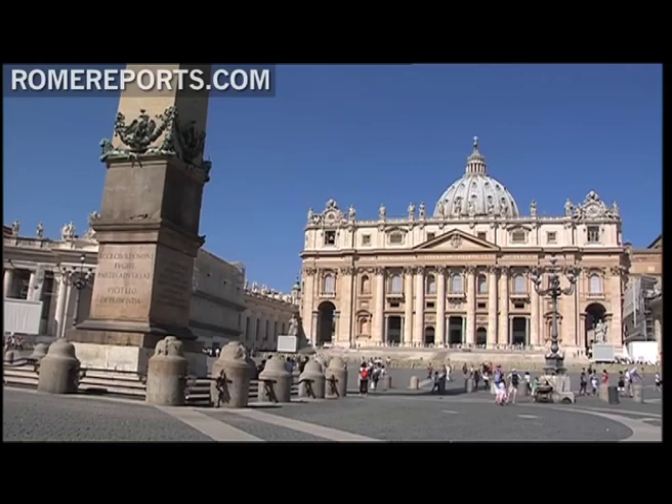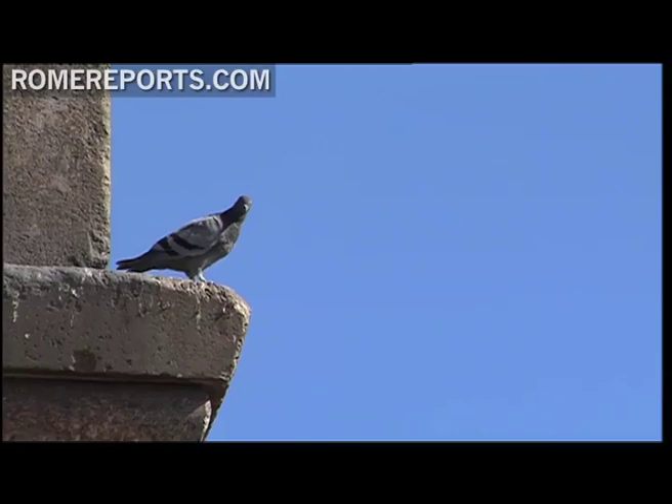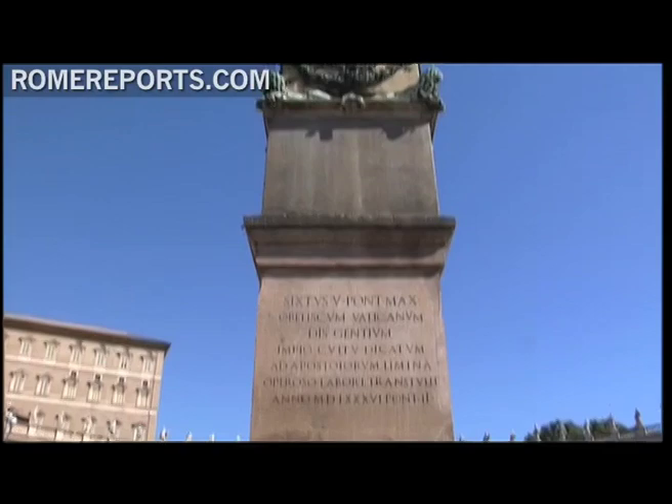Rome has more obelisks than any other city in the world. There are 13 of these tall monuments that help make up the history of ancient Rome. One of the most well-known stands in the middle of St. Peter's Square, measuring 82 feet tall and weighing 320 tons.